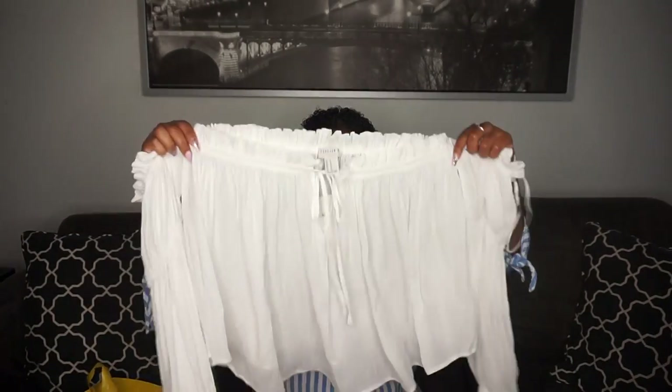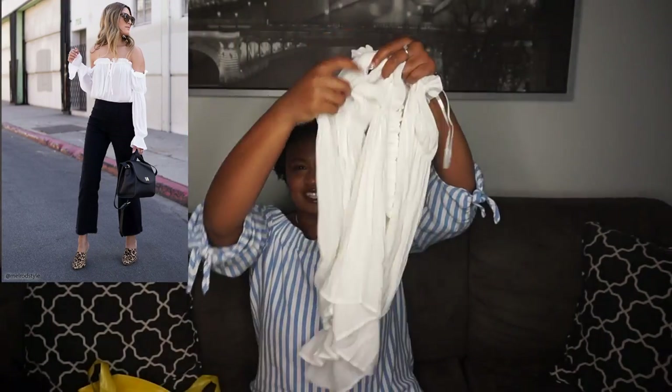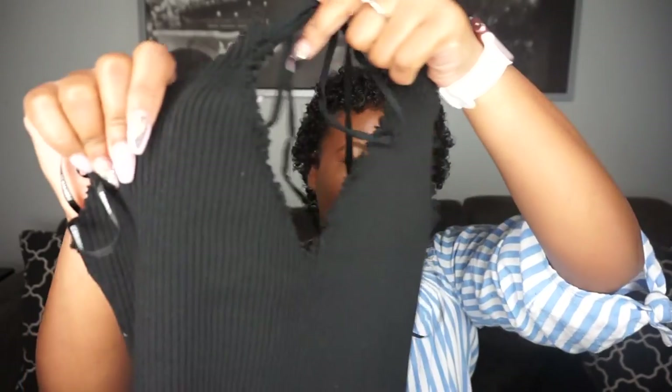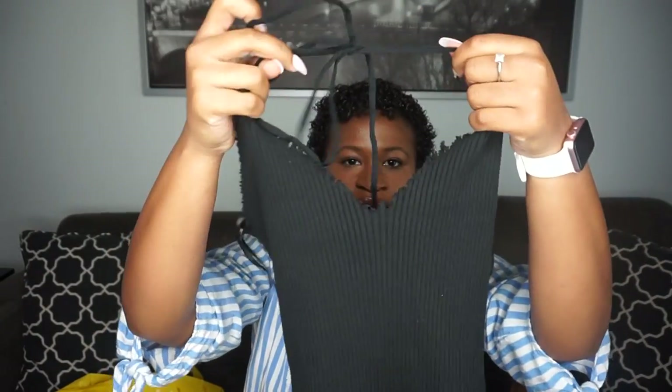I also have another off-the-shoulder shirt — I love the sleeves on these, they're so cute and so flowy. That's in a medium as well. Next I have this dress — it looks really tiny but it stretches a lot. I love how it looks ripped, it's so pretty. I love the rough edges on it; it's like a halter top that goes around your neck. I got this in a medium as well.